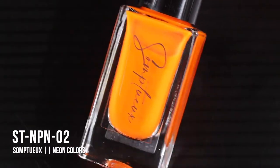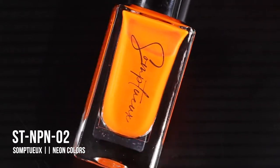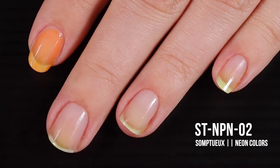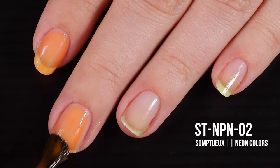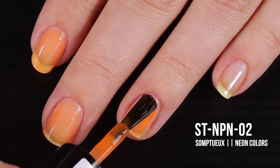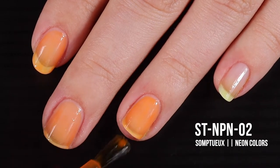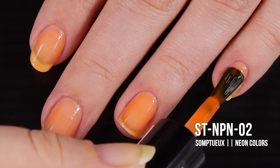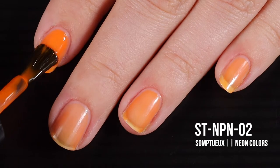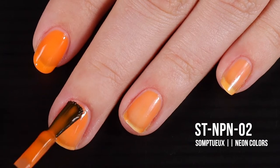First up today is this lovely orange, ST NP N02. In the bottle, this color is so bright — it kind of reminds me of vegetable juice. The first thing I noticed is that it has a wide rounded brush, so application is a freaking dream. It is just gliding onto my nail like jelly on toast. On this first coat it is super sheer, super glossy, super squishy, and legit looks like vegetable juice.